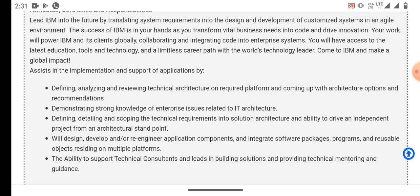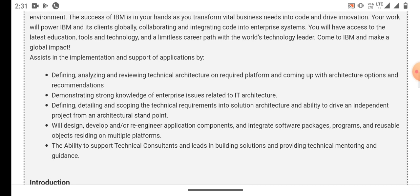You will also have the ability to drive an independent project from an architectural standpoint. Following responsibilities for this role will be: you will design, develop or re-engineer applications, components and integrate software programs and reusable objects residing on multiple platforms.